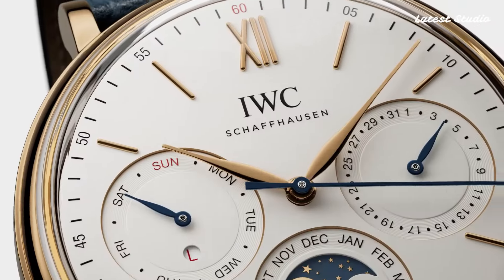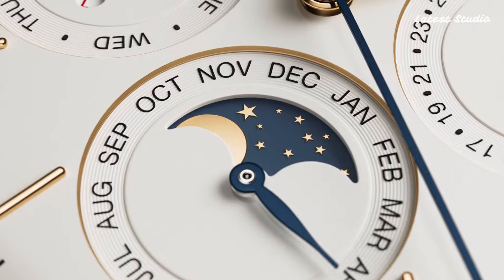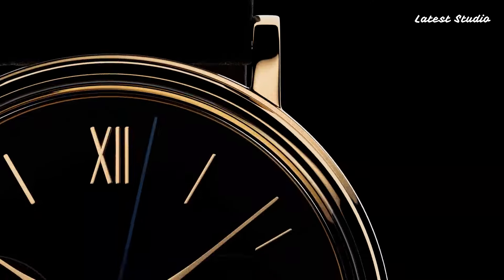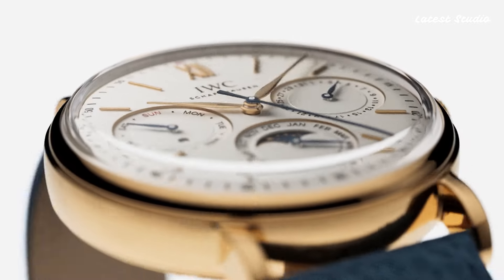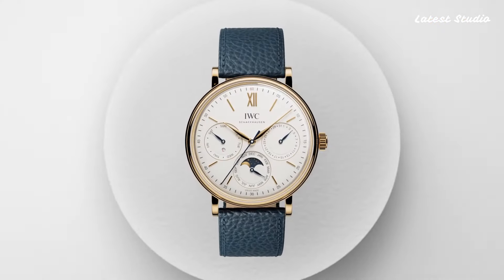Powered by a self-winding mechanical movement with a 42-hour power reserve, the stainless steel case measures 44mm in diameter. With its sophisticated design and practical functions, the IWC Portofino Perpetual Calendar Moon Phase Automatic Watch is a true statement piece for any watch enthusiast.